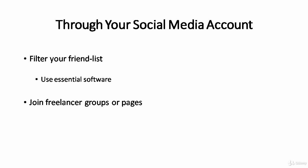Also, there are groups and pages for freelance jobs on Facebook. Join them to see if there is any talent who matches your need, or you could post your need in the group to recruit your potential freelancers.